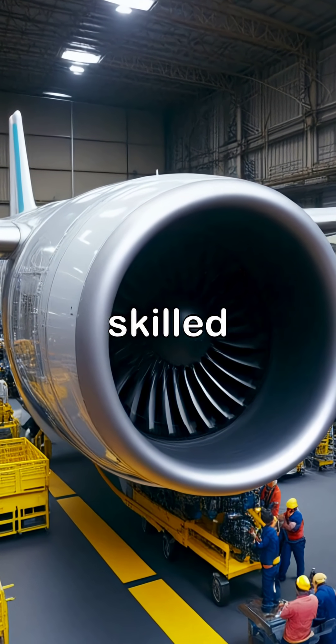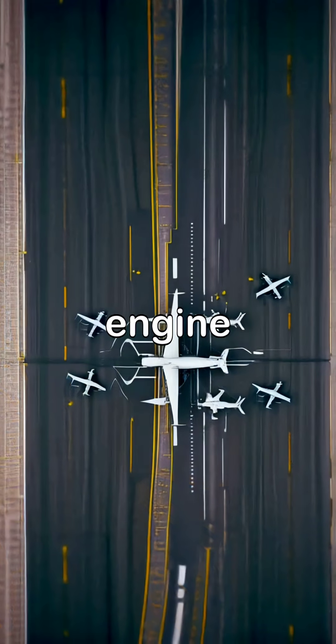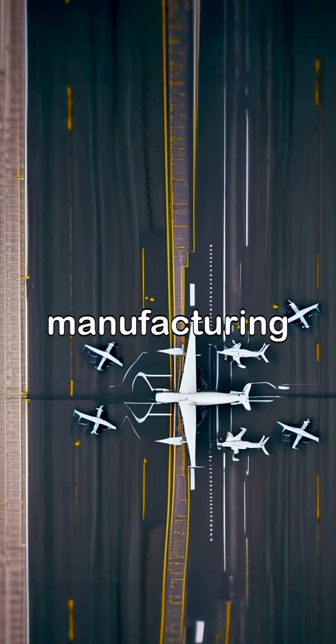We now move to the assembly line, where skilled engineers carefully construct each engine, illustrating the complexity and teamwork required in aviation manufacturing.